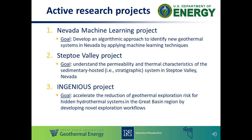The second project is the Steptoe Valley project. The goal of this one is to understand the permeability and the thermal regime of the sedimentary hosted or stratigraphic geothermal resource in Steptoe Valley in eastern Nevada. This one's just getting started and will run for two years.